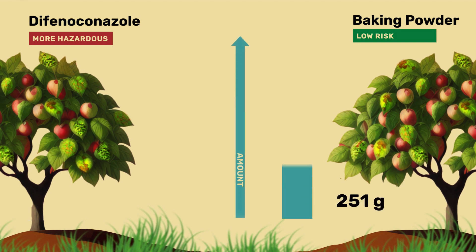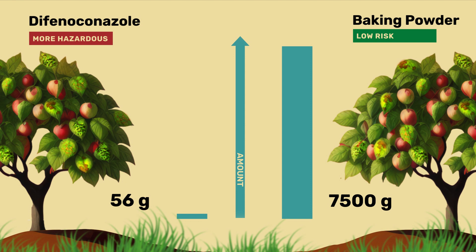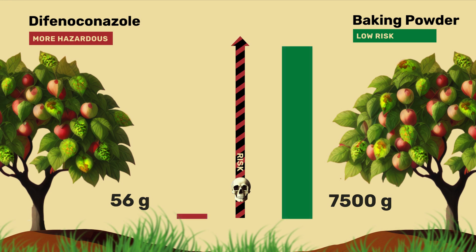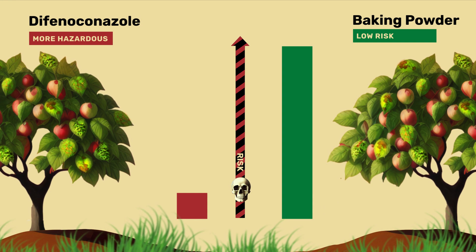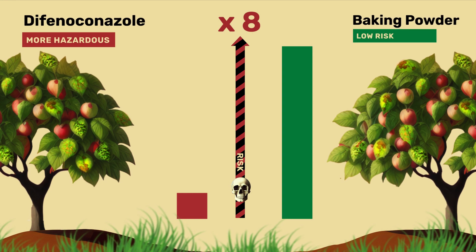To treat one hectare of land, it takes 7.5 kilograms of baking powder, but only 56 grams of particularly hazardous difenoconazole — a difference by a factor of 134. The HRI 1 is calculated by multiplying the kilogram amount of pesticides used by the associated risk factors. In doing so, the HRI calculates an 8 times higher risk for the use of the designated low-risk pesticide than for the particularly hazardous one.